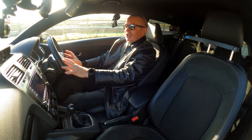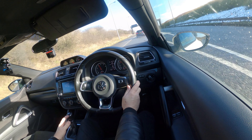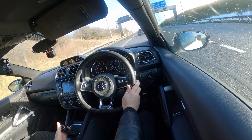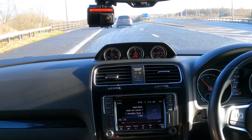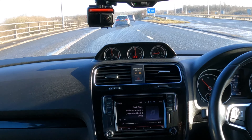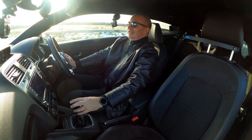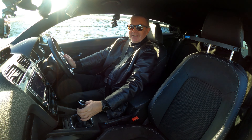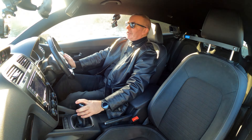You just wouldn't think it was a 1.4 — plenty of torque and acceleration. On a country lane like this, this is what you need. It's a proper sports car.